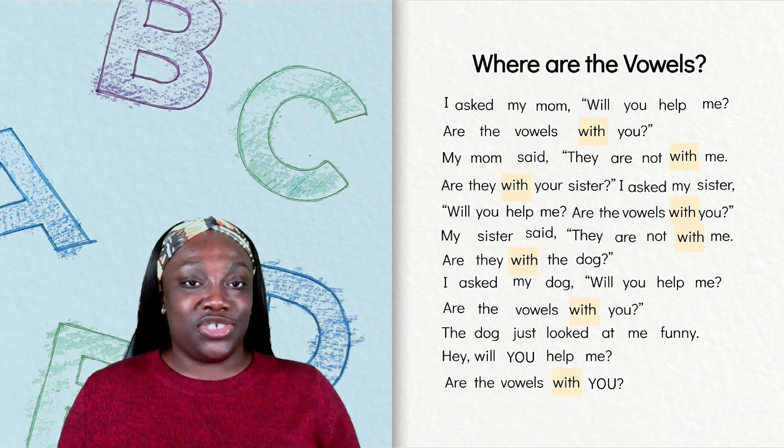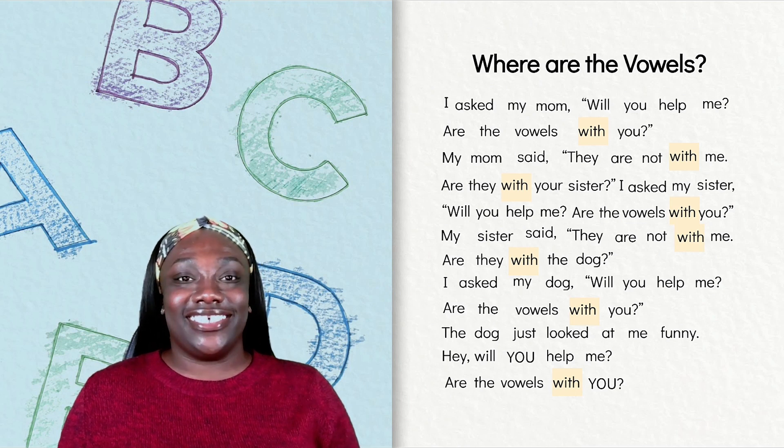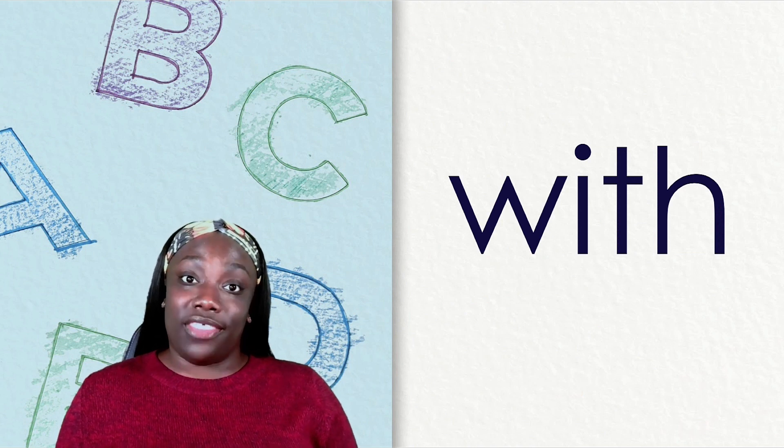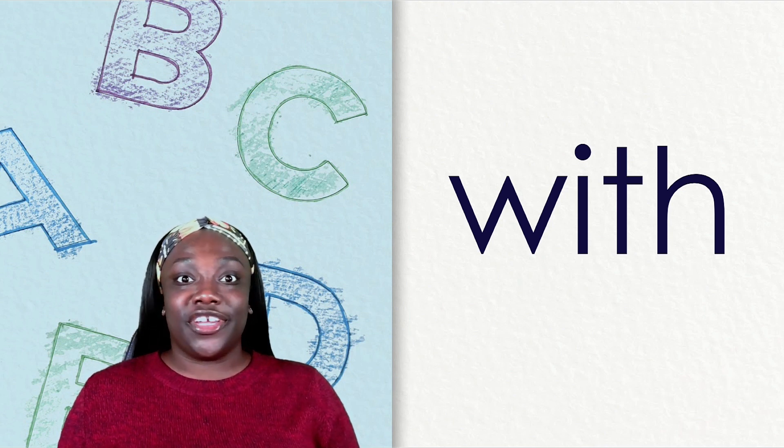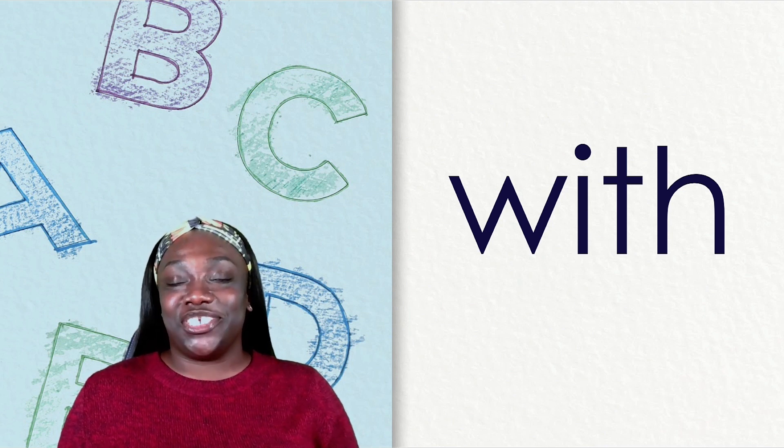If you think our mystery word is with, you might be right. Let's check our clues. Does the word with have four letters? One, two, three, four. Yes. Does it end with a digraph? Yes, it ends with the digraph TH. With is our second mystery word.